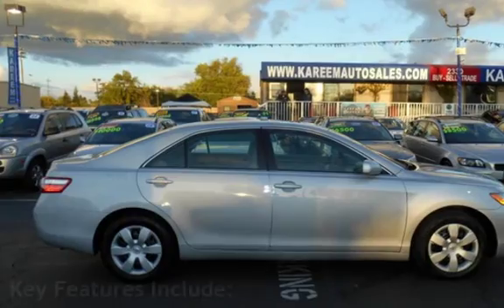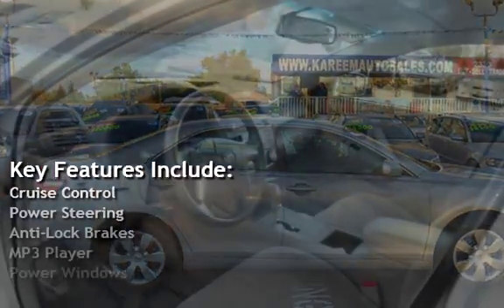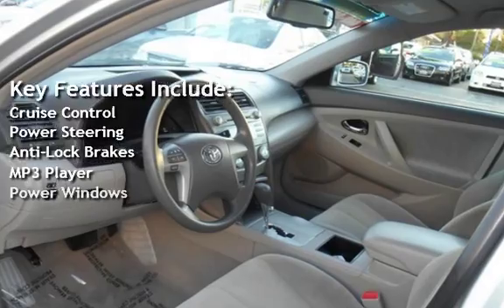Key features include: Cruise Control, Power Steering, Anti-Lock Brakes, MP3 Player, and Power Windows.